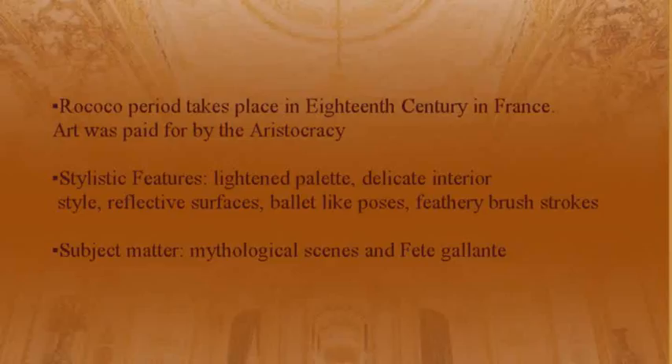The subject matter is mythological scenes and fête galante — rich people doing rich people stuff — leisurely activities and enjoying life.